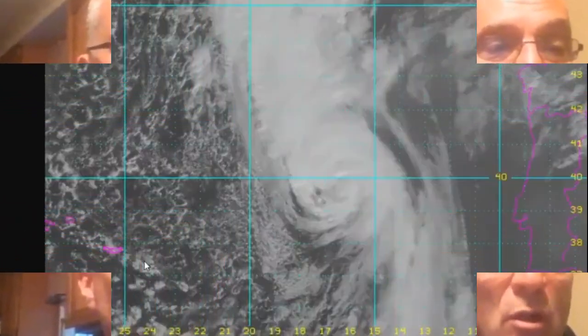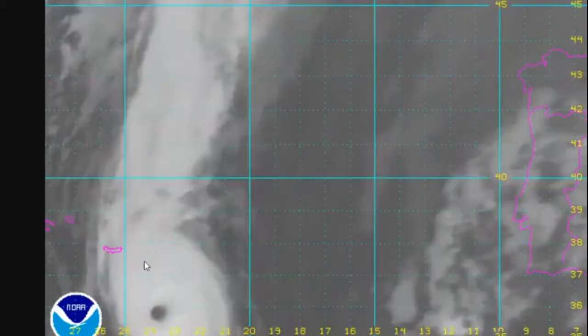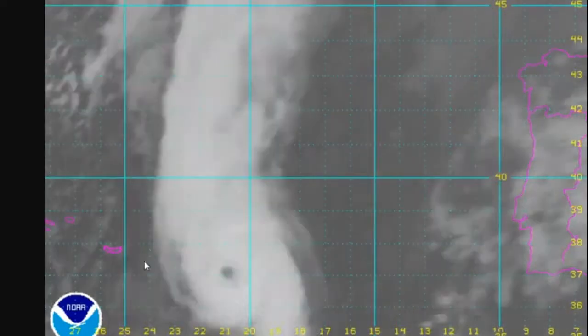We're going to start rolling with the weather video portion here, and this will get into some of the technical aspects of what is going on. Once again, I want to welcome all of you watching from Ireland, England, and Scotland.